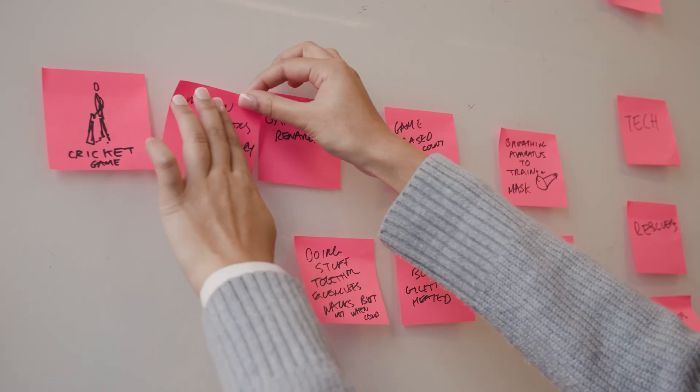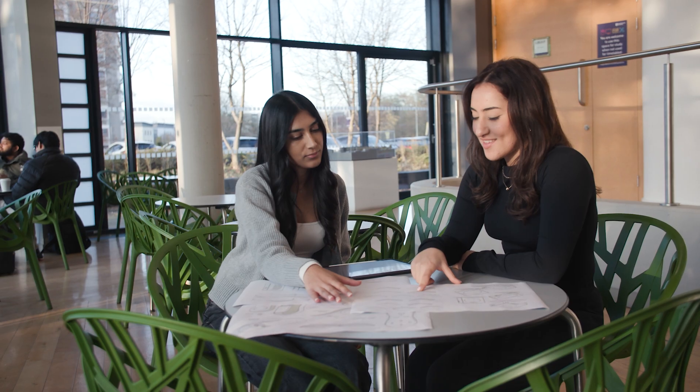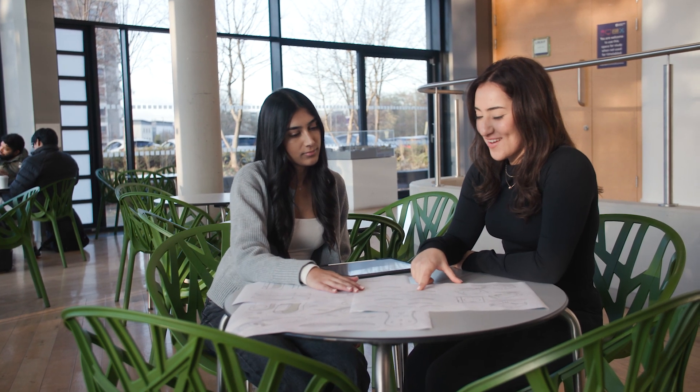It's definitely exceeded my expectations of how much I thought I was going to learn. In first year they go through everything, back to the basics of sketching and teaching you all the software, so everyone's able to get up to a similar standard, which is great.